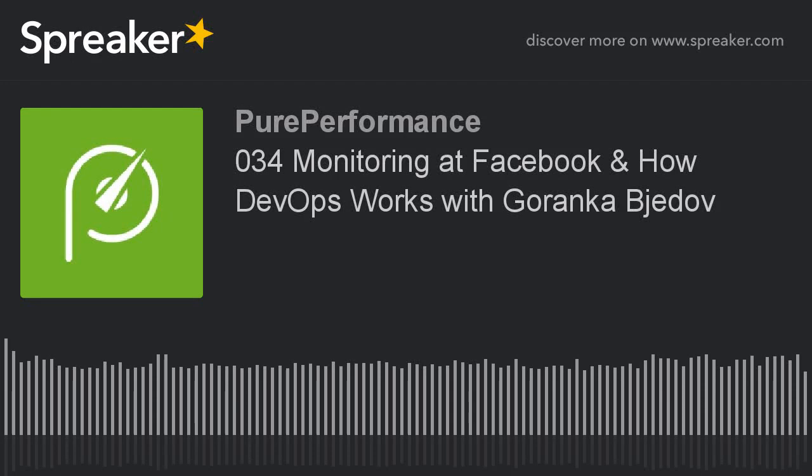It's time for Pure Performance! Get your stopwatches ready. It's time for Pure Performance with Andy Grabner and Brian Wilson.